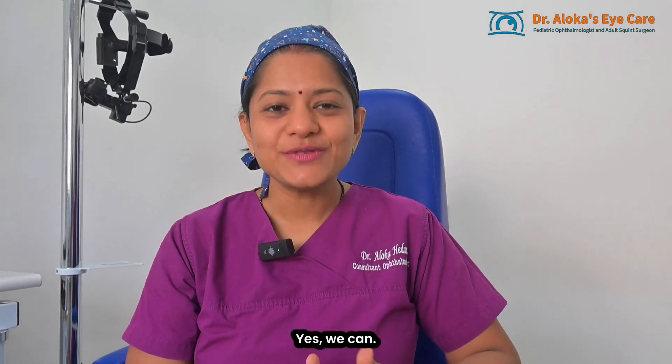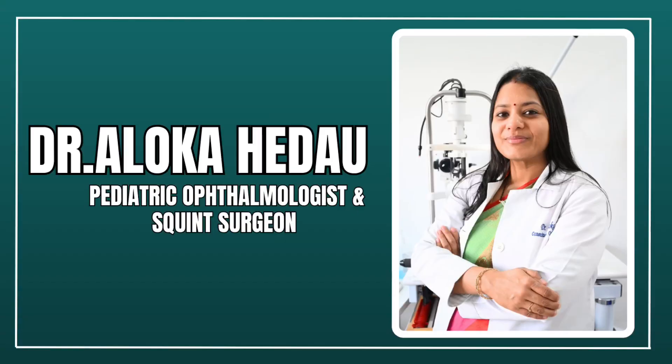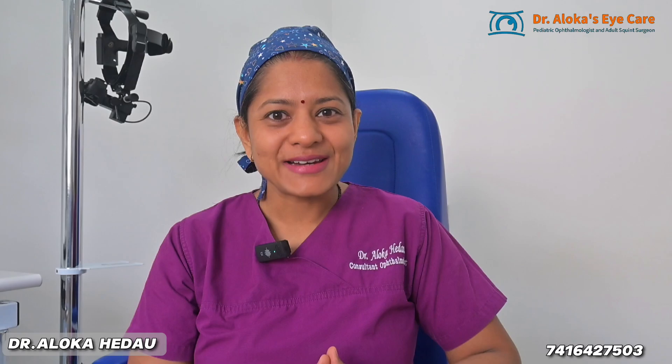Can we actually slow down the worsening of myopia? Yes, we can — but only if we use what science says works. I'm Dr. Aloka. Today, I'll share the top 4 proven methods to control myopia progression in children. Let's dive right in.